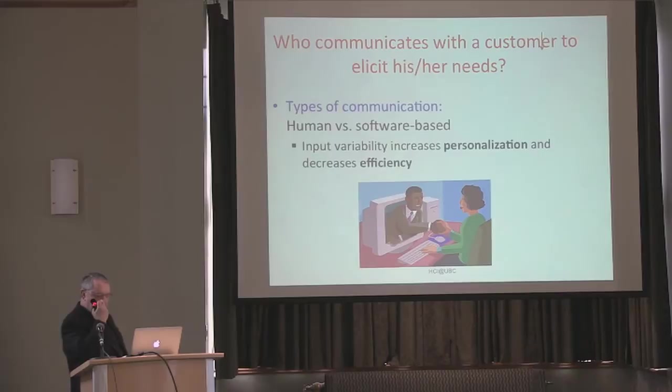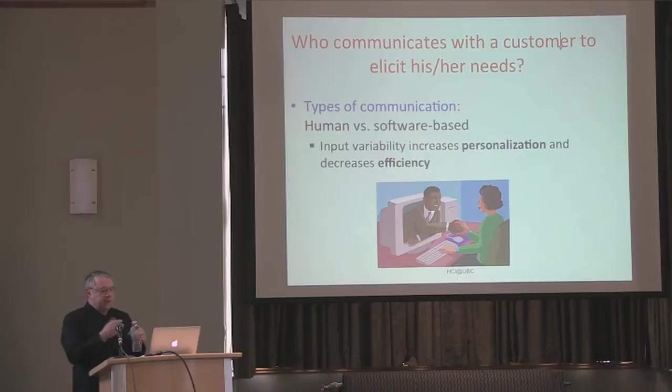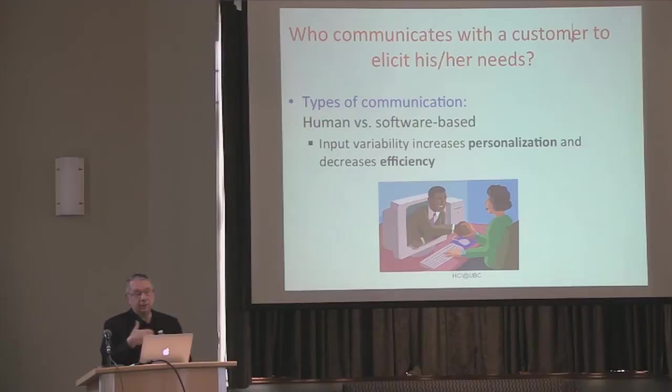Another study: when you are giving advice, in one case we tell people there is a human being communicating with you; in the other case, we say all your needs are going to a software which is going to give you feedback. In both cases, the software-based system is the same — the human is still using the same system to take your answers. But at the interface level, when you deal with a human being, or think you are dealing with a human being, you think the products are more personalized for your needs. Higher personalization leads to higher trust, and therefore more likelihood that you will accept the advice. If you think you are dealing with software, you think it's more efficient but less personalized.